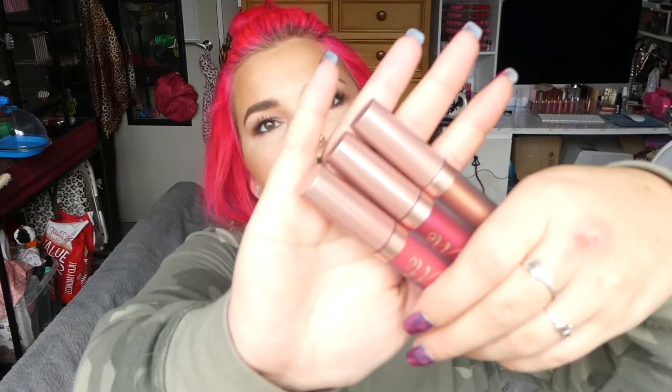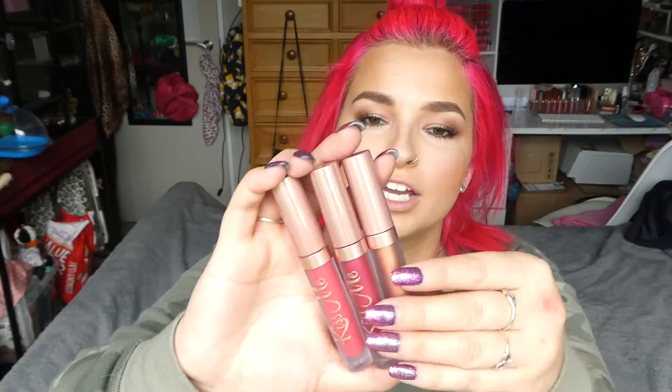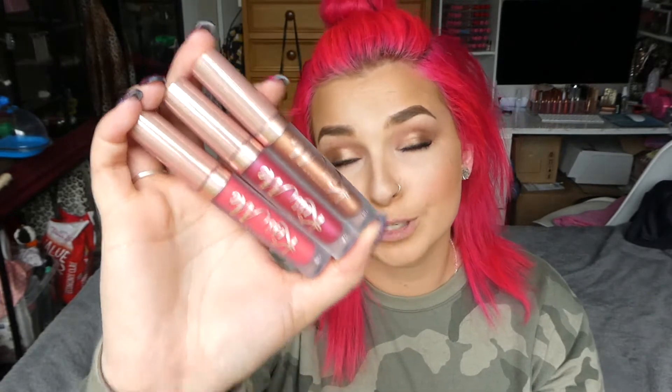They do appear to have changed the packaging. They have the rose gold lids but they're almost like a nicer rose gold. I've got my old ones there and they look a bit longer. They have changed the packaging and I really do like the improvements they're slowly making — I think they're really pretty.